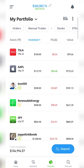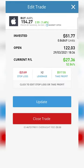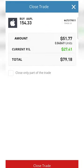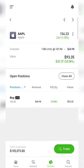Alternatively, if you have already opened a position and you want to close it out, you need to find that position in your portfolio. I'm going to go to Apple, click on that trade, and then press Close Trade. You can either close part of the trade or close the entire trade. I'm going to close the entire trade. Press Close Trade, and you can see it has closed my Apple trade.